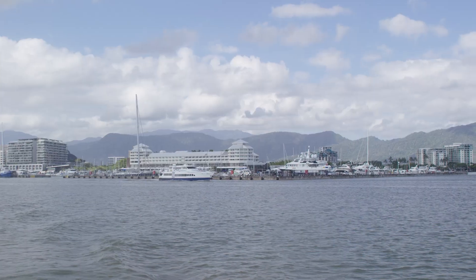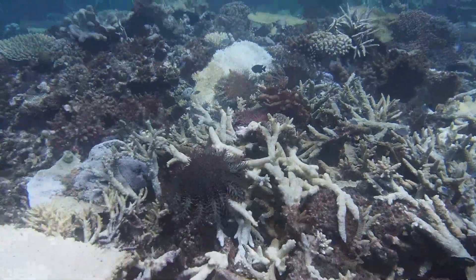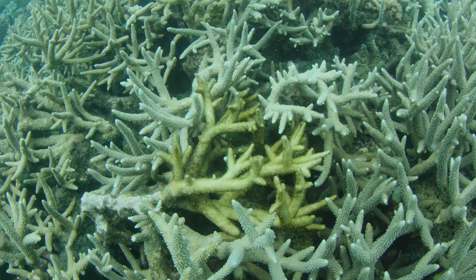The Great Barrier Reef is a huge economical drawcard for Queensland and Australia. Crown of Thorns starfish are naturally occurring starfish, but they eat coral. This is a big problem for the Great Barrier Reef — it's going to have a big impact on our tourism industry and also our fisheries industry.